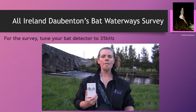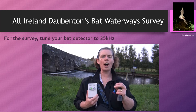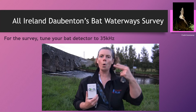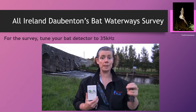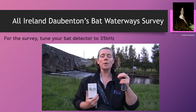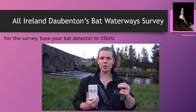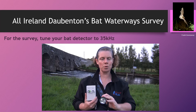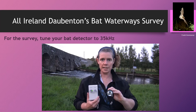For the survey you're going to be using a heterodyne bat detector tuned to 35 kilohertz. The Daubenton's bat can be heard from anywhere from 25 up to 80 kilohertz, but we tune to 35 to reduce interference from other bat species, especially the Pipistrelles, which are very likely to be along your river. The purpose of the bat detector is to alert you to the typical dry clicking noises of a Myotis bat, and then with your torch you illuminate the individual as it flies across the surface of the water.